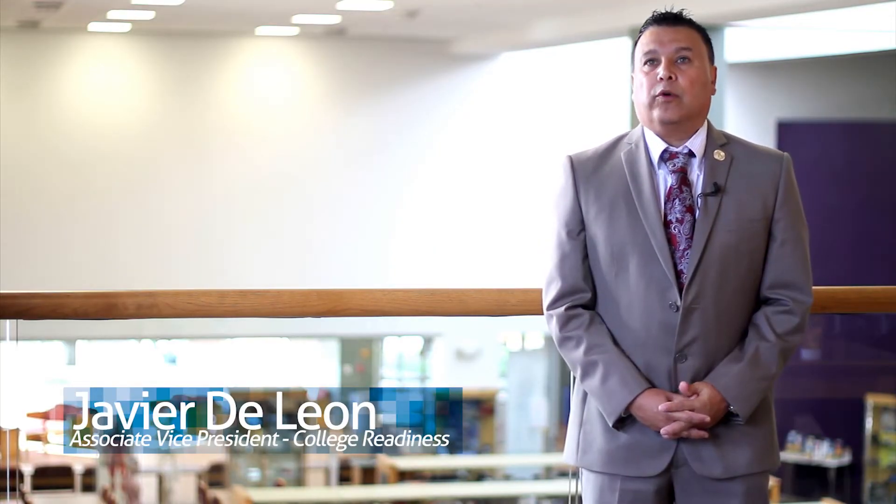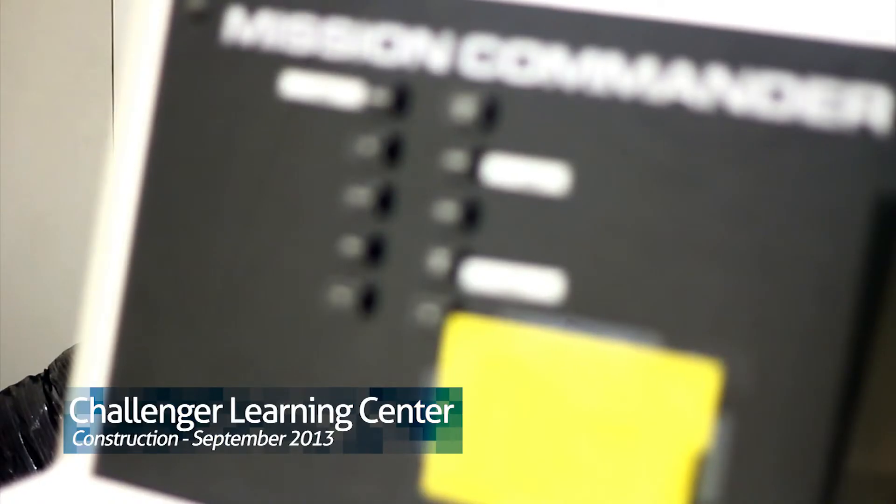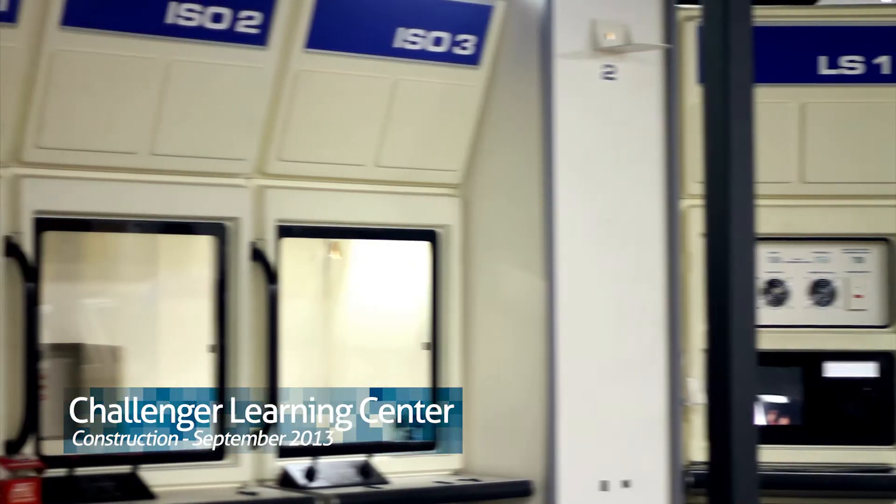About a year ago, we were working with the people from the Challenger Learning Center, and we were seeing what is the best route and how could we really take the Challenger Learning Center to the next level. The Challenger Learning Center holds up to 32 individuals, and you're going to have two groups — Mission Control and Space Station.